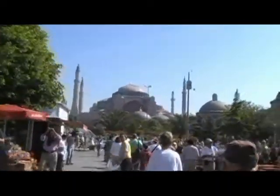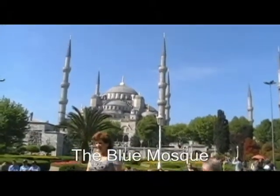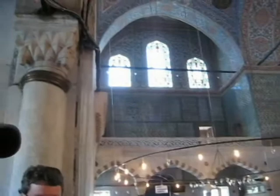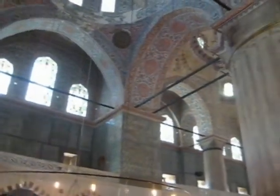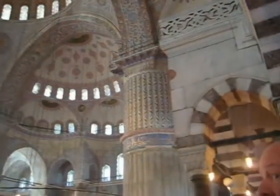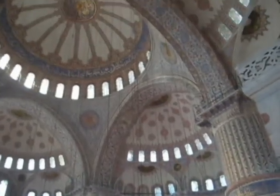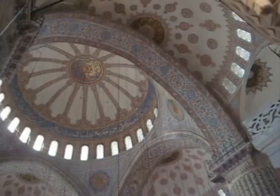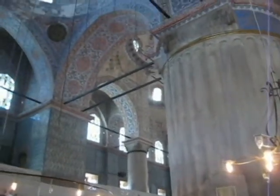These tall towers you see on the mosque are called minarets. They have spiral staircases that go up to the top where, in past years, the tradition was for holy men called the muezzins to climb the stairs to call believers to prayer five times a day, which is an Islamic tradition. Today they have a public address system to call the people to prayer.